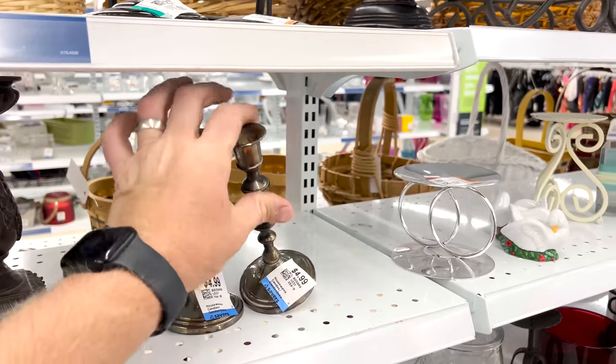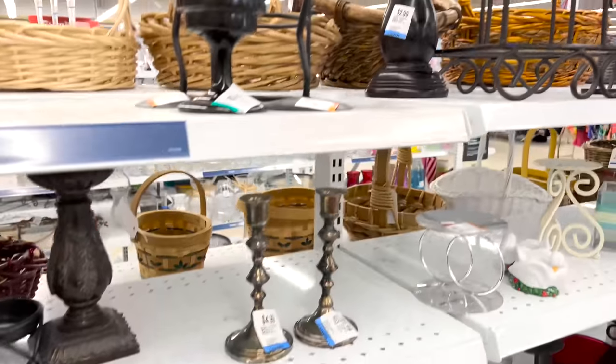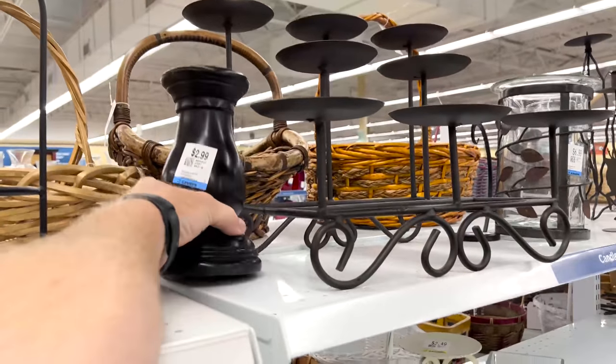At thrift store number four, that's like five bucks each — yeah, that's a lot. But hey, here we go, I can buy this one.